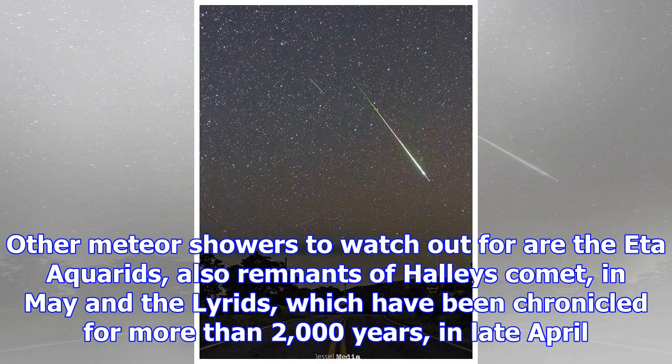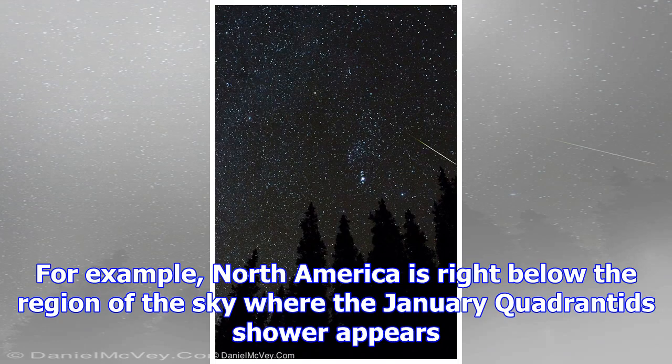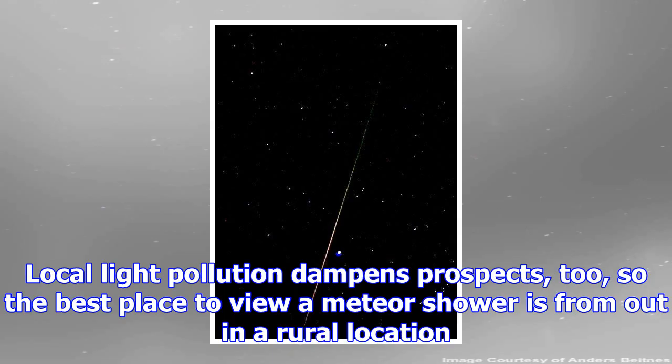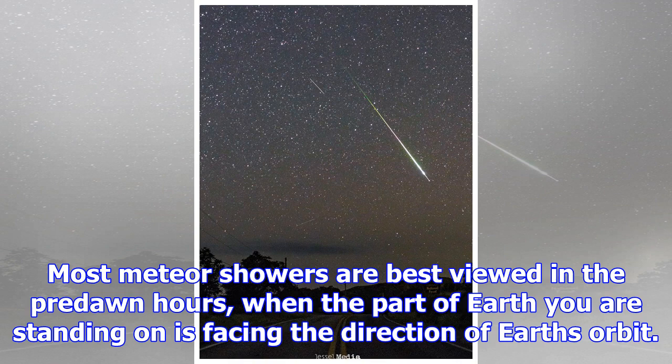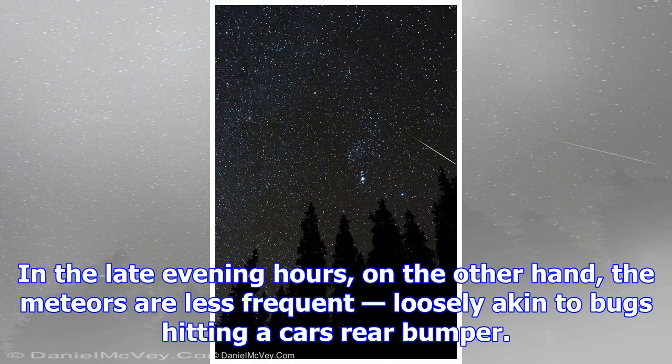The Quadrantid meteor shower comes from the debris of an asteroid called 2003 EH1, which some astronomers think was part of a comet that broke apart centuries ago. The debris enters Earth's atmosphere in early January and offers observers a brief show. The Geminid meteor shower also comes from dust particles of an asteroid — a near-Earth asteroid called 3200 Phaethon. Since most meteor showers come from comets, having an asteroid as a parent makes the Quadrantids and Geminids different from other meteor showers.